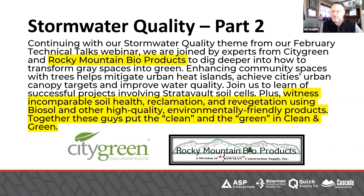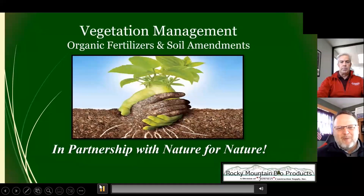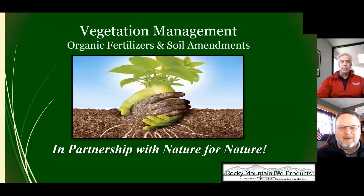Tom is a huge part of that because he talks about Biosol and other products that promote soil health so that we can actually get vegetation — and he can do it in Colorado where he lives and anywhere. So now we're joined by Tom Bowman with Rocky Mountain Bioproducts, one of our Hale Holdings family of businesses. Tom is our vegetated solutions expert. We just heard from Steve Lovering of City Green talking about the StratoVault soil cells for urban trees. When we say soil, I think of Tom and soil health. I'd like to hear what you have to say about better soil health and what kind of suggestions you have for us going forward.